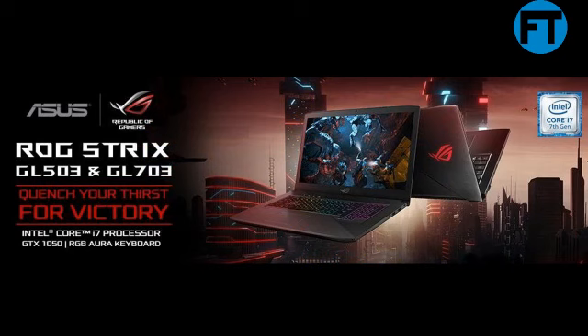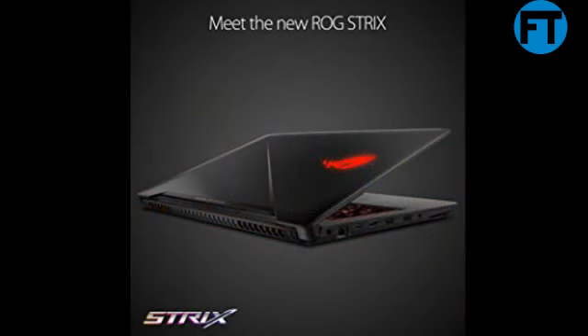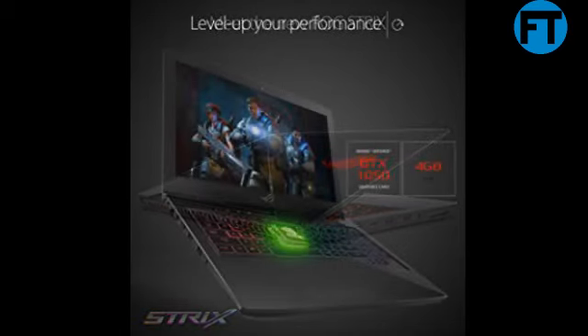The all-new ROG Strix GL503 is as sleek in appearance as it is strong in performance. Its understated black brushed metal cover conveys an inner focus and sophistication possessed by the most dedicated players — those who know how to keep their calm during even the most ferocious confrontations.